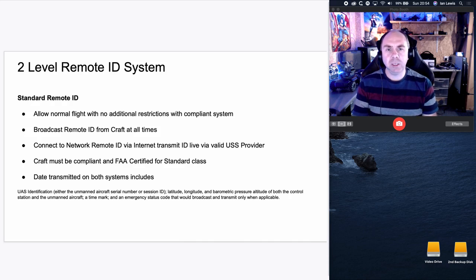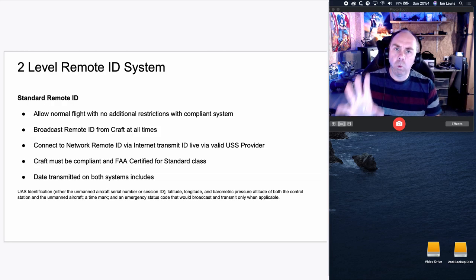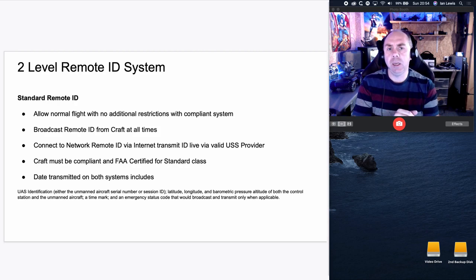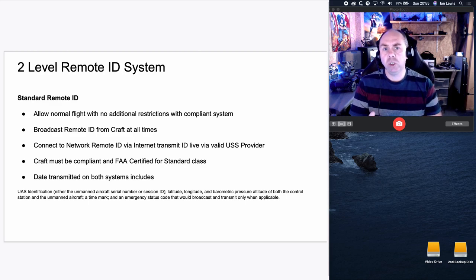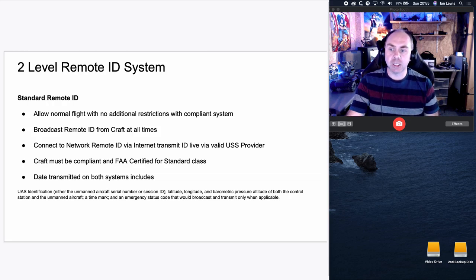The standard remote ID is pretty much what most COTS or consumer off-the-shelf drones will comply with. Model aircraft is slightly different and I'll come on to that separately. Whilst the network ID is quite a new thing, it isn't a massive technical challenge — all it will take is your ground station software on your phone to go online. There are questions about what happens when you don't have phone signal, and I'll talk about that specifically next.